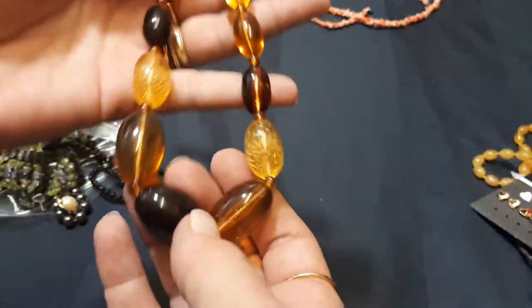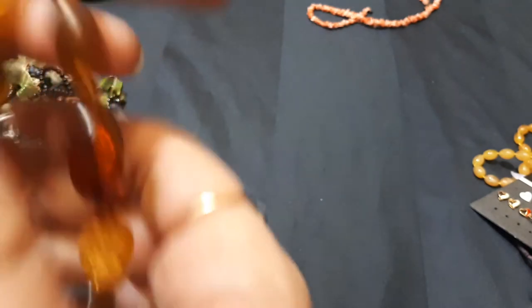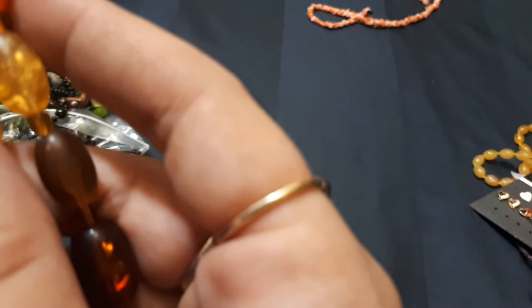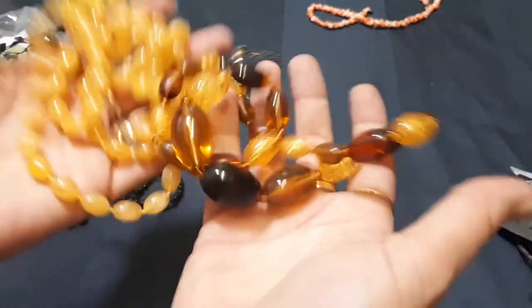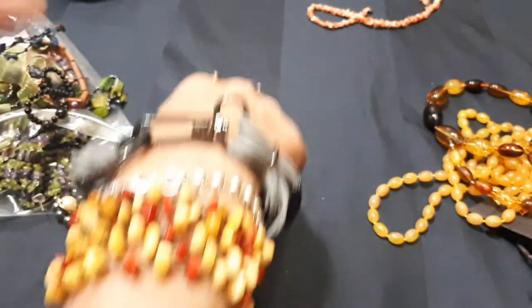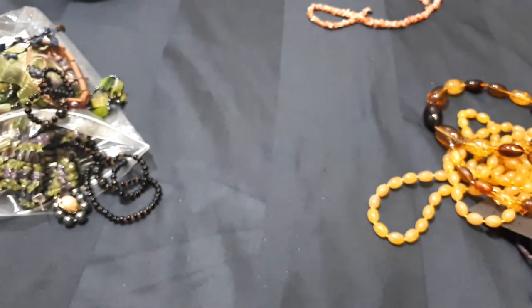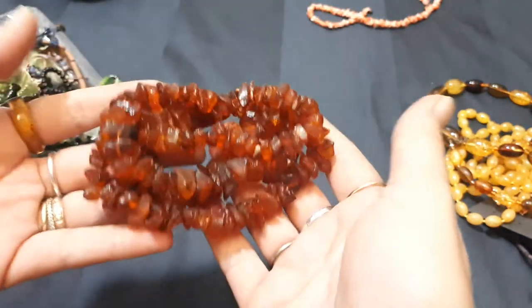Here we have another faux amber bead necklace, by M&S. Do you see my weakness for amber-looking things? Amber, amber, amber — I have amber on my wrist, amber on my finger, amber chip stones here with some jasper, and then I have this around my neck every day. I can't help myself.